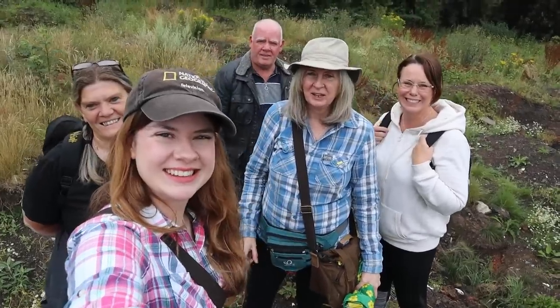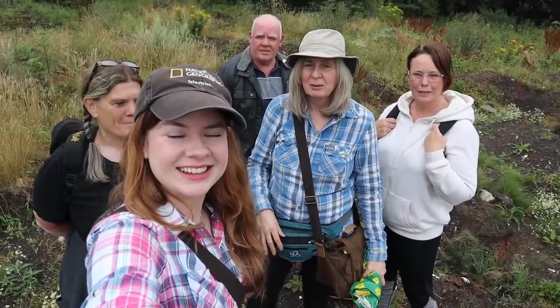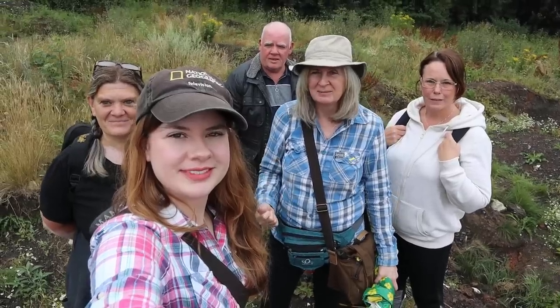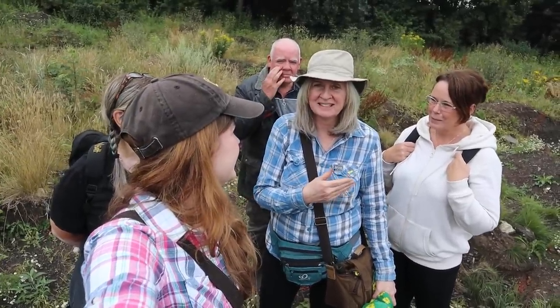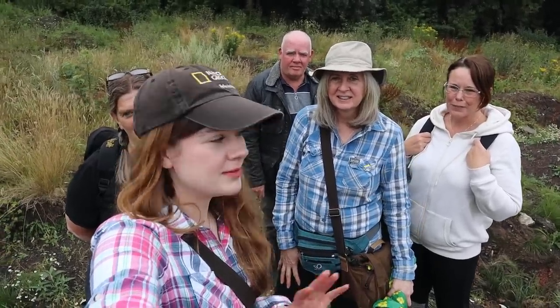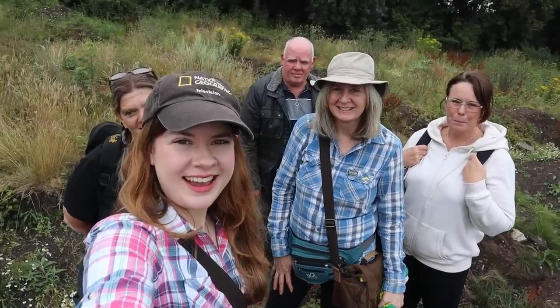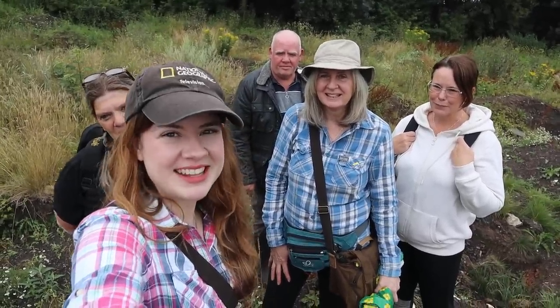Hello! So here we are today at a brand new site for us, but we've been invited here by Mick and Sarah of Manchester Mudlarks, and we're also here with Charlotte who's come all the way up from the south. We're going to see what we can find. It's a pretty big dump, absolutely pitted with holes, so there's loads of potential here. We're eager to get started, so let's do it!